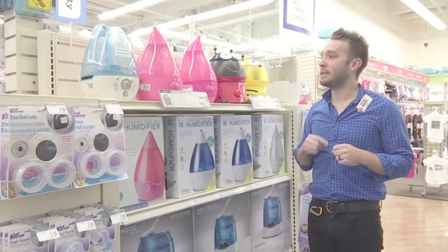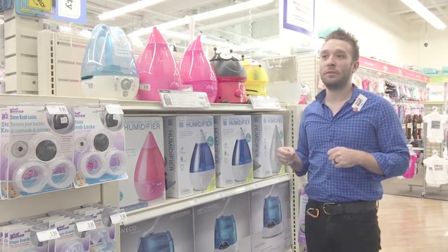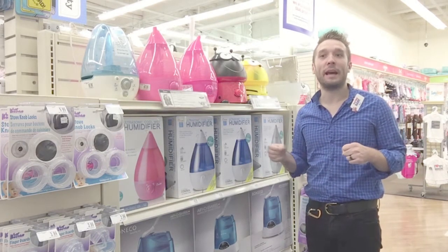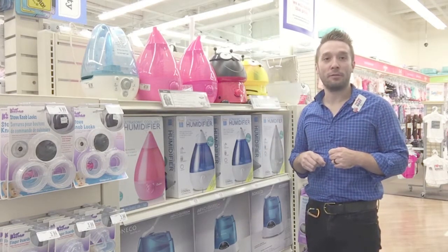One of the things that's great about these humidifiers is that they are filterless, so you don't have to add anything. One hint or advice: especially if you live in an area with high calcium in the water, use filtered water when you put it in here so that you don't have to clean it out as often.